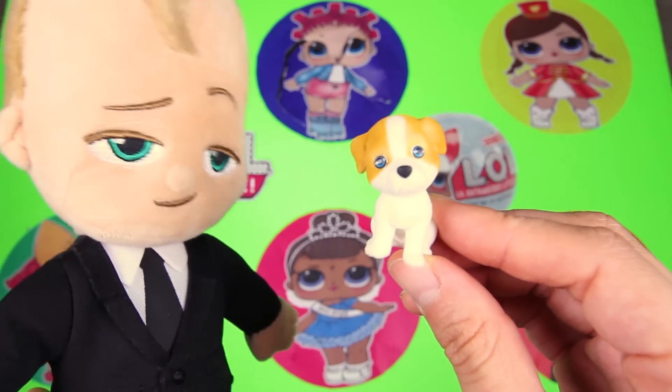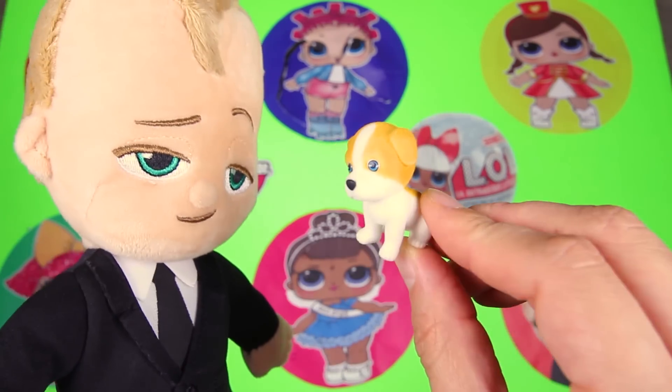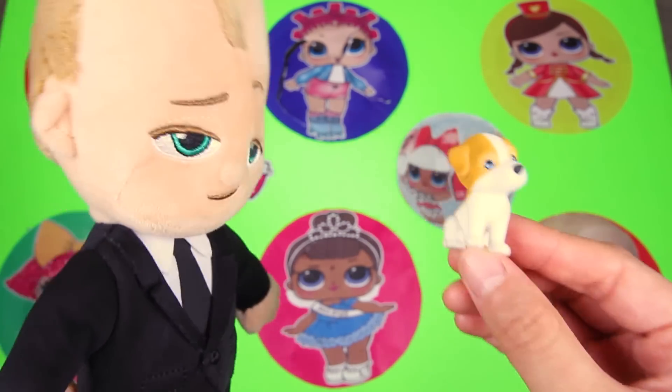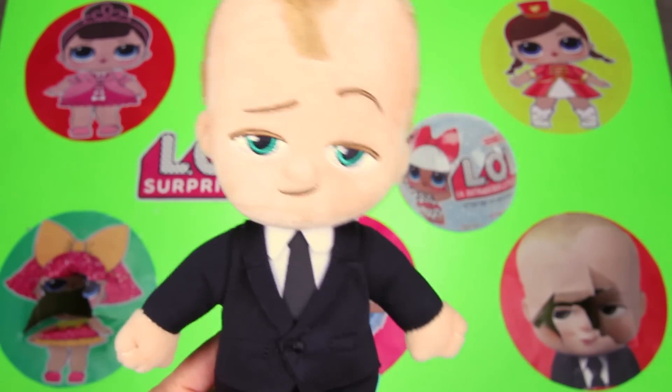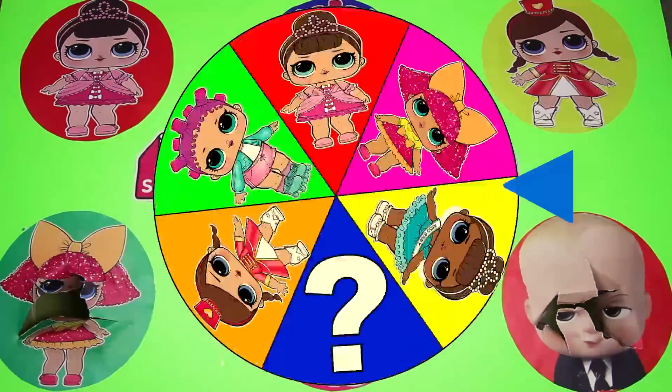Hey look, here comes Boss Baby! You're too cute — babies like me are only supposed to be cute, not silly dogs like you! Come here, I'm going to catch you! I missed him! And it's time to spin the wheel for a fourth time.